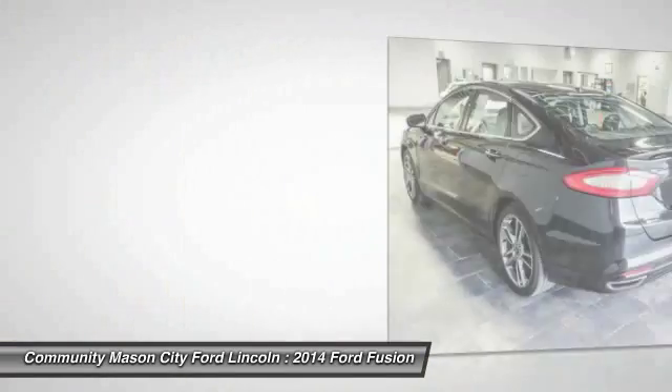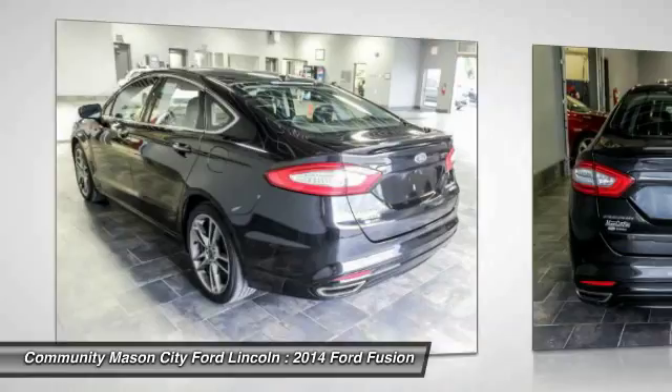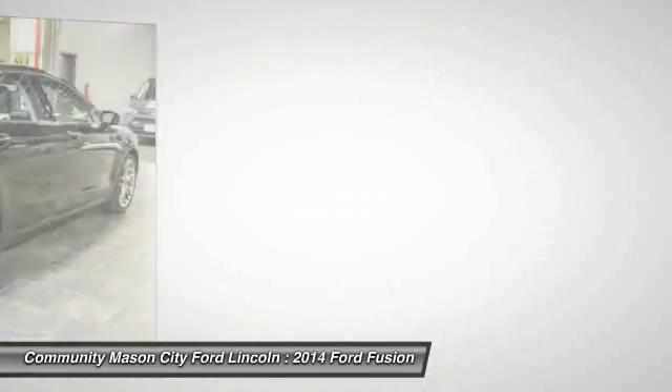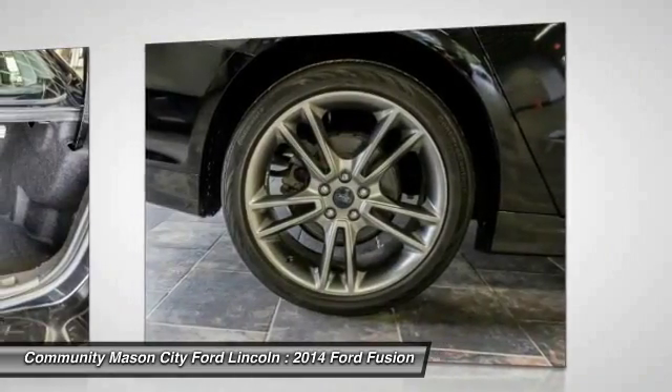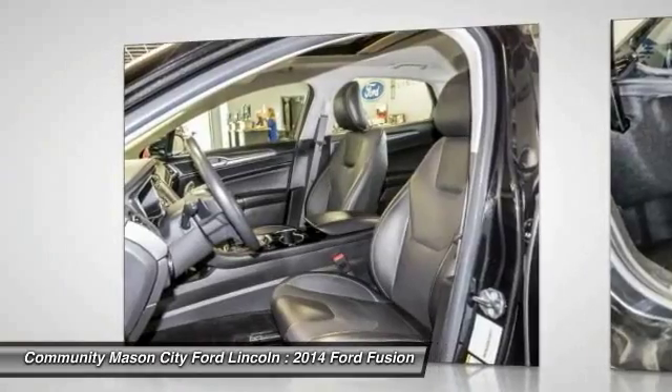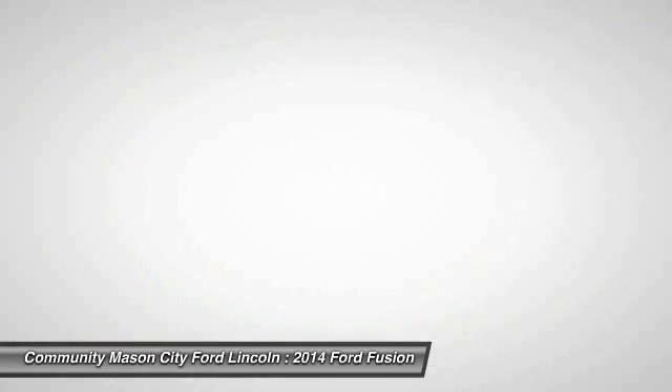Here are some of this vehicle's great options: navigation system, power passenger seat, keyless entry, remote engine start, power sunroof, all-wheel drive, backup camera, Bluetooth, leather-wrapped steering wheel, adjustable steering wheel.